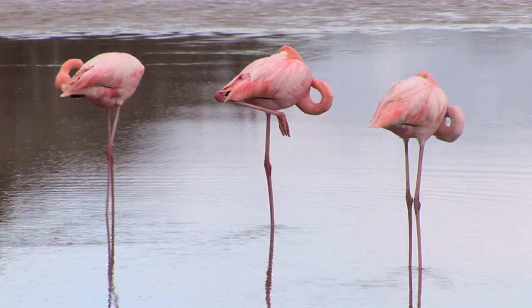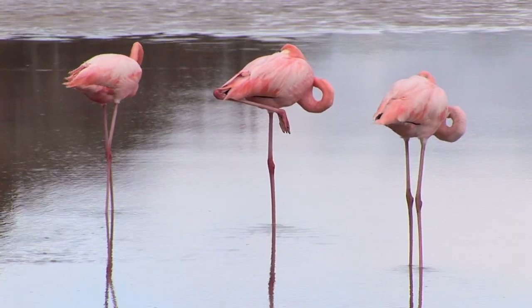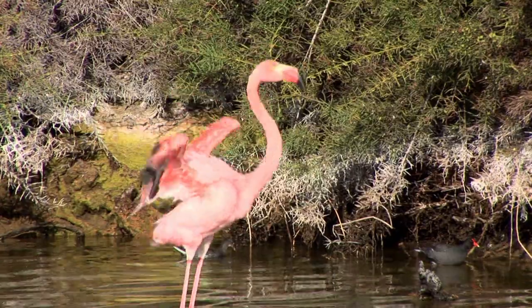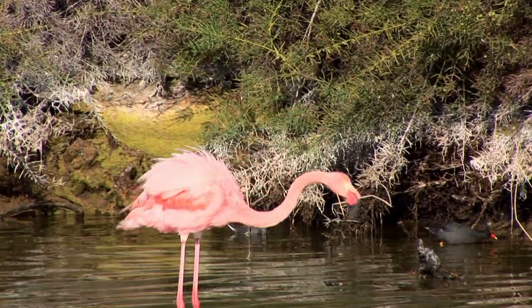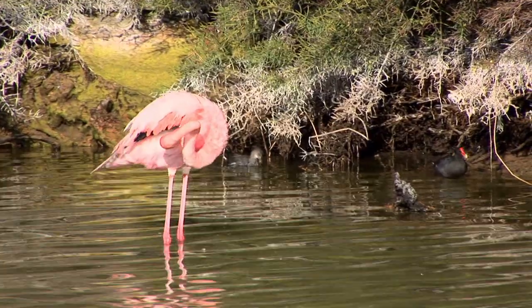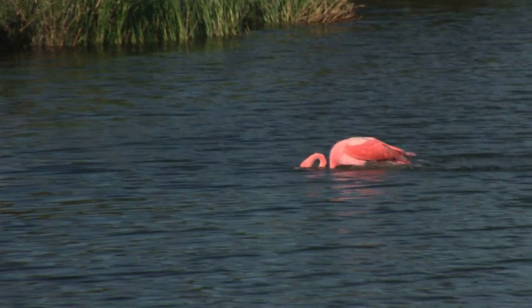Known for their great balance, flamingos frequently stand on one leg. Measuring around four and a half feet tall, but weighing only about five and a half pounds, these large birds are also good at flying. Flamingos can reach a speed up to 40 miles an hour and have been known to travel more than 350 miles in one flight.